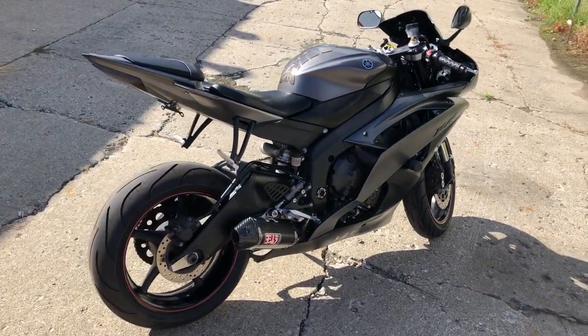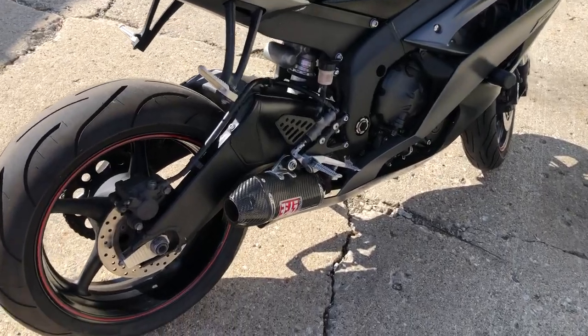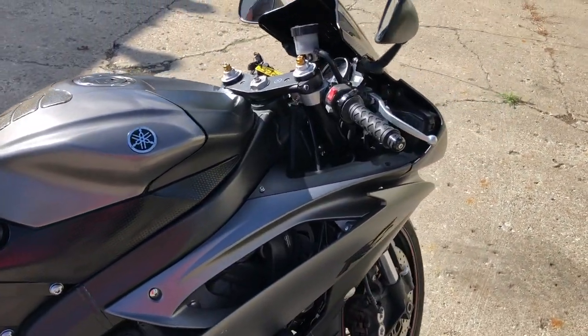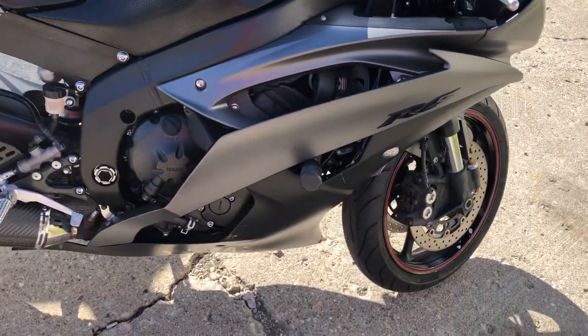It's got a Yoshi tri-oval exhaust — super good looking bike, guys. That's a 2013 R6, only $7,999. Give us a call, we'll get it done — 810-648-9500.